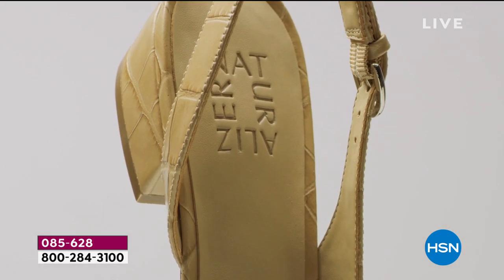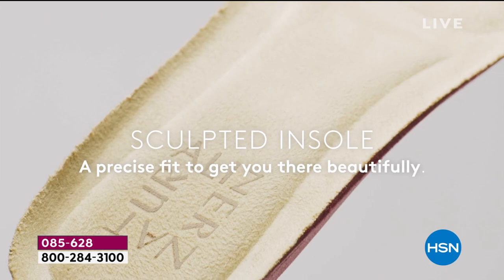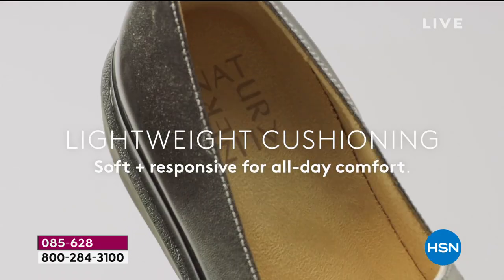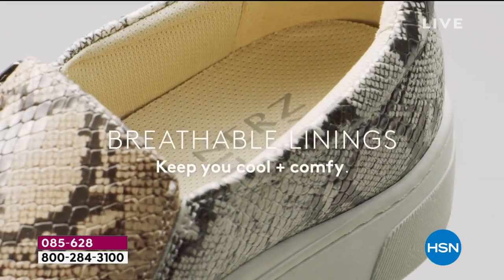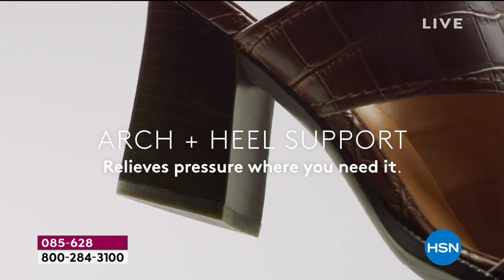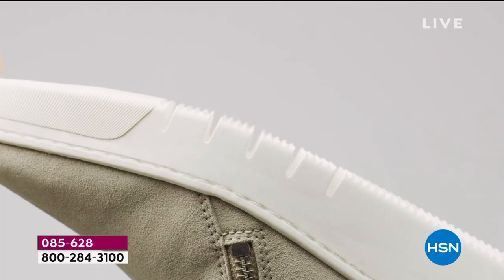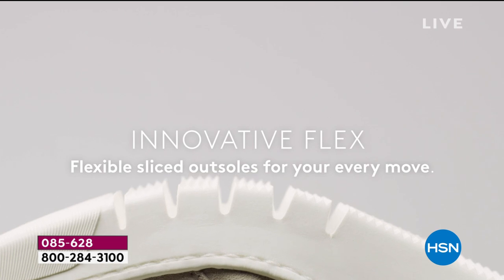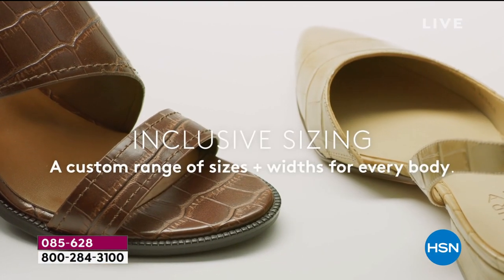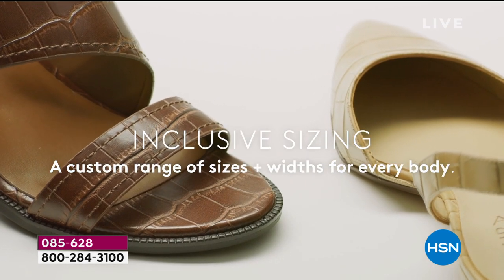Part of what makes these feel so good is the Contour Plus comfort technology: a sculpted insole that cups your heel and provides padding, breathable linings, lightweight materials, and arch and heel support. If you have a high arch, there's a lot working in your favor in this boot, and the flexible sole helps too.